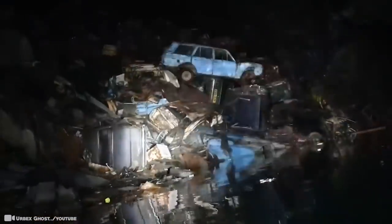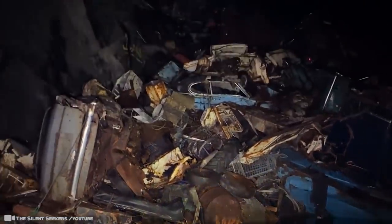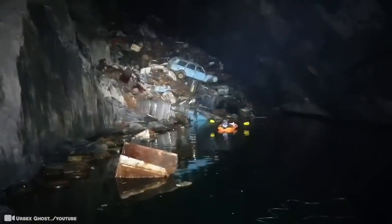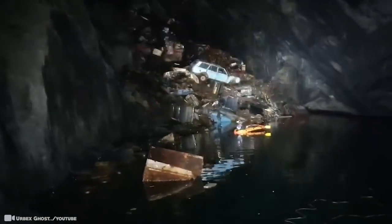If you ever want to visit an automotive equivalent to the Persian catacombs, this would be the place. Getting there is no easy task — it's filled with all manner of dangers, and attempting to reach it might just be the last thing you ever do. This is one trek that should be done by experts alone. To autophiles, they see it as a gateway dimension where vehicles can share their stories.